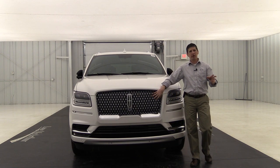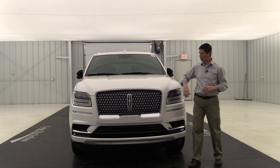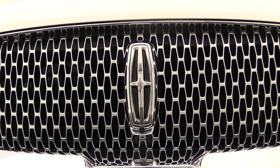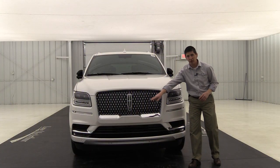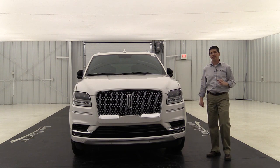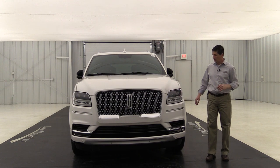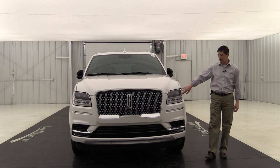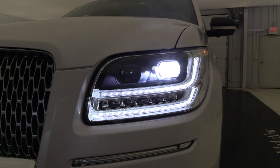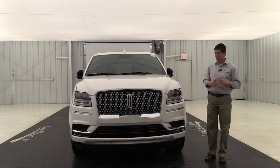Here at the front, they brought over some of the Continental look to this Navigator. It has the Lincoln Repeating Star grille — a chrome grille with chrome surround — and chrome accents under both fog lights. This vehicle has all LED lights: LED headlights that come on automatically as it gets dark, LED fog lights, and LED signature lighting underneath.